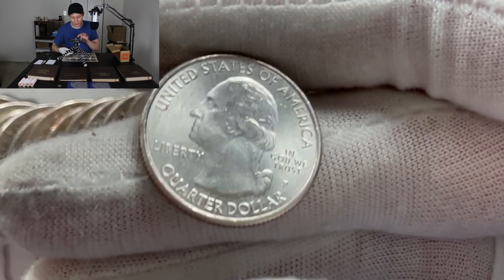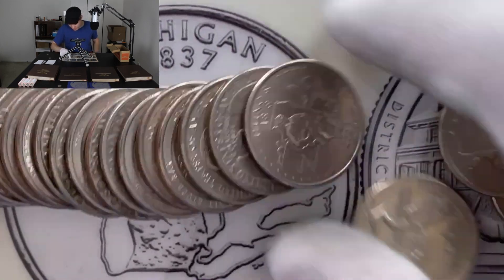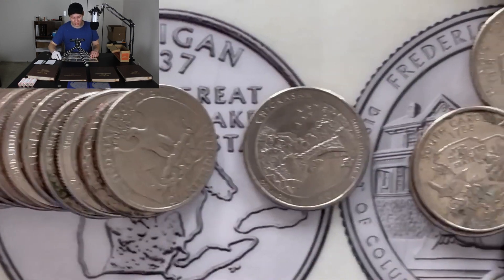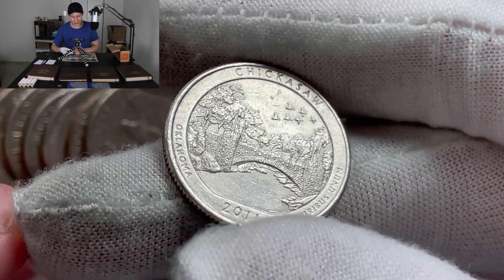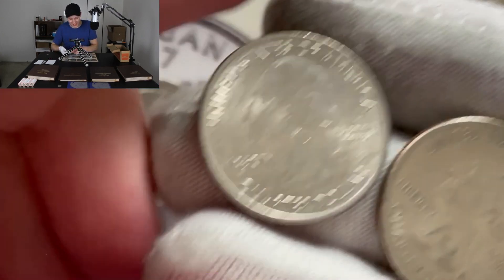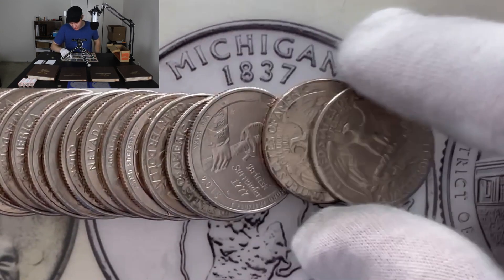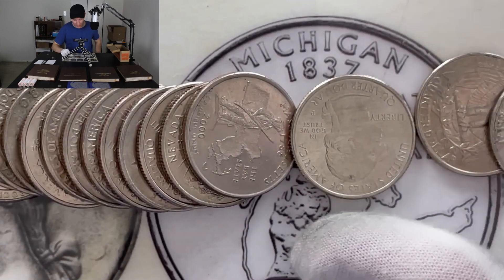Here we have a Salt River Bay — just a Philadelphia, not interesting for us. There's an Illinois, another Salt River Bay, and an Alabama next to it — also Philadelphia. About halfway through this roll and we just found another 2011 Chickasaw — let's check the mint mark. It's a Philadelphia! So in the same roll we got the Philadelphia and the Denver of the 2011 Chickasaw. We don't need to look for that one anymore. There's a Saratoga 2015 and a 2020 Salt River Bay — just a Philadelphia.